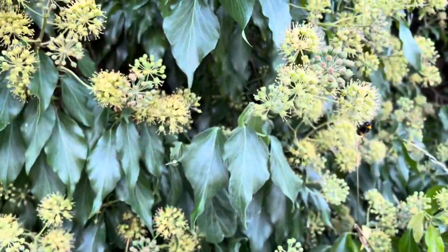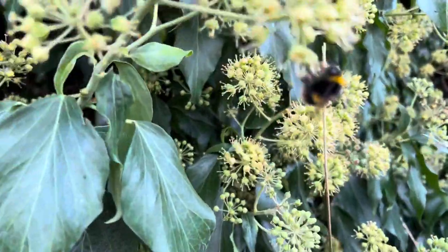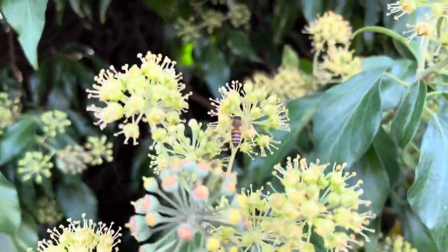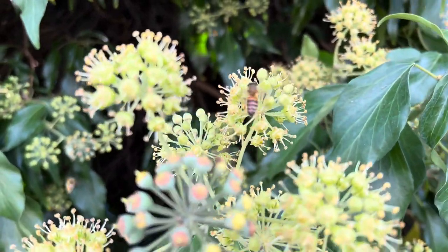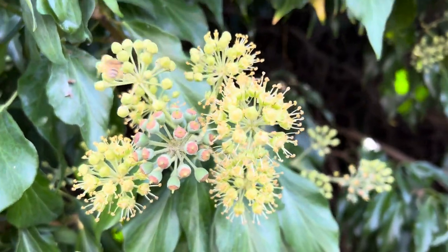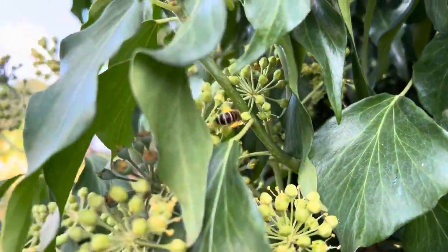Now some of these will be wasps, some of them will be honeybees, some of them will even be bumblebees — like that little darling there. That's a honeybee, but there's also a species of bee called an ivy bee. They're a solitary bee and they're not going to cause you any harm. Best thing to do is just let the bees and the wasps do what they want to do.